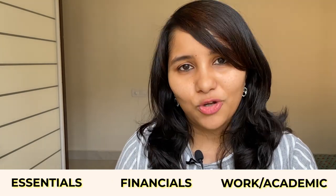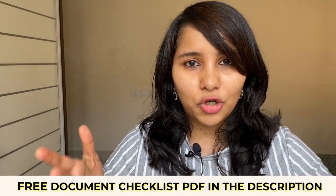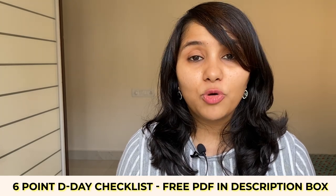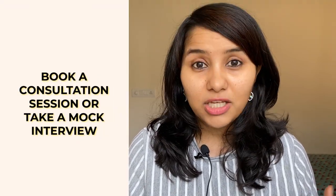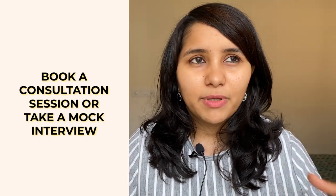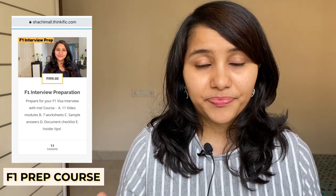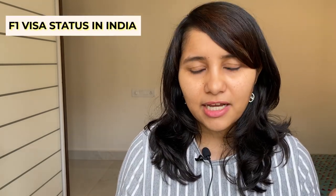As mentioned, a free PDF of this entire document checklist is available via the link in the description box — download it and keep it handy when preparing your documents. For any questions, leave them in the comments or DM me on Instagram at shachi.mull. For more in-depth personalized preparation, you can book a consultation or a mock interview done via video call, very similar to the actual visa interview. There's also an interview prep course with templates and sample answers — all links are in the description.